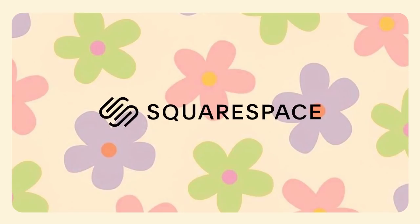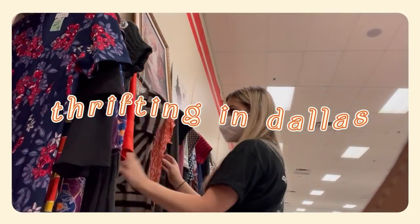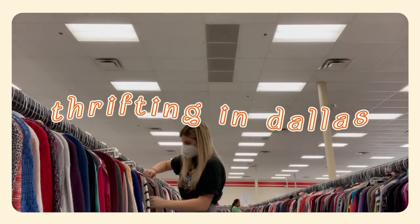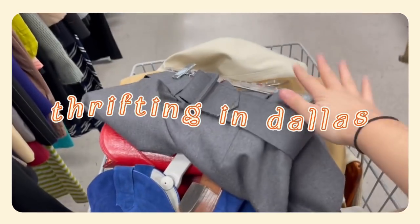This video is sponsored by Squarespace. Hi friends! Welcome back to my channel. Today is actually Christmas Eve and I'm in Dallas visiting my in-laws. I was able to sneak away for an hour while they were wrapping some gifts and was going to hit up a new thrift store in the Plano area — it's a suburb right outside of Dallas — called Plaza Thrift.